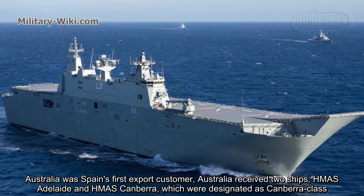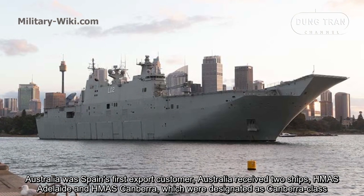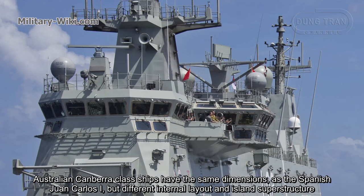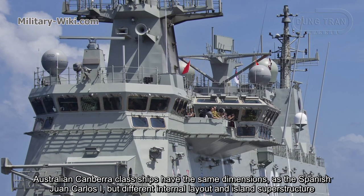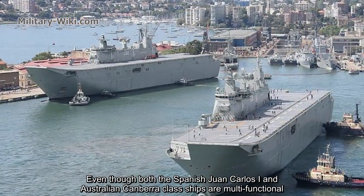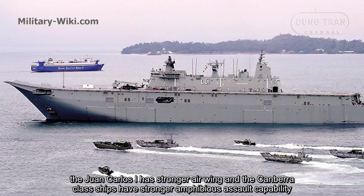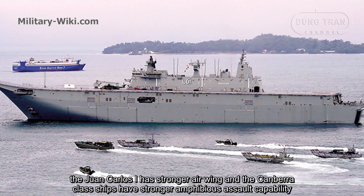Australia was Spain's first export customer, receiving two ships — HMAS Adelaide and HMAS Canberra — designated as Canberra-class. Australian Canberra-class ships have the same dimensions as the Spanish Juan Carlos I, but different internal layout and island superstructure. Even though both ships are multifunctional, the Juan Carlos I has a stronger air wing while the Canberra-class ships have stronger amphibious assault capability.